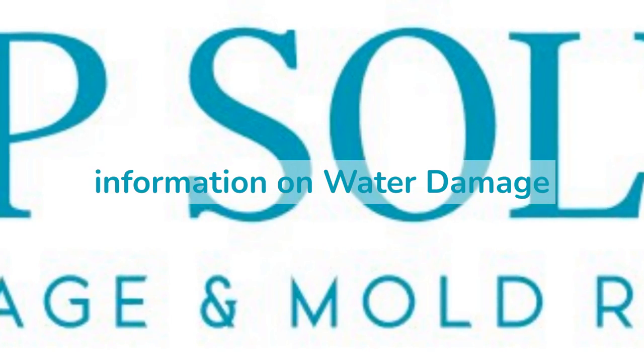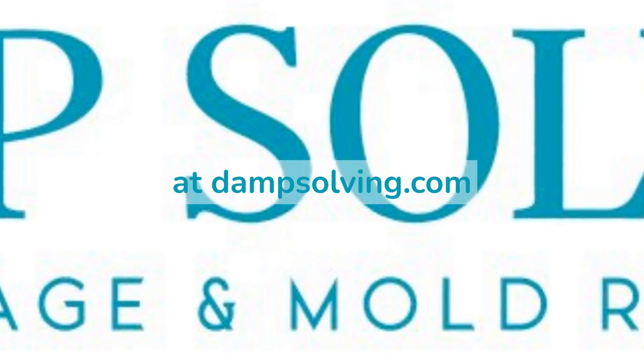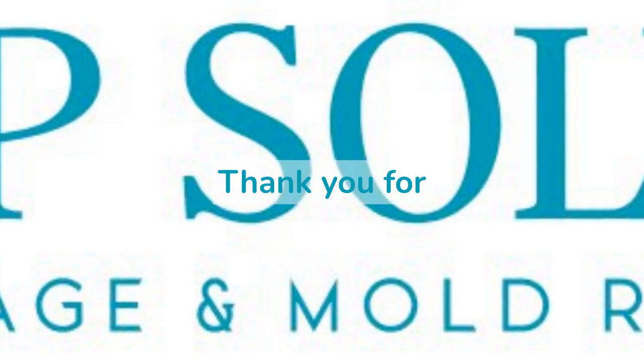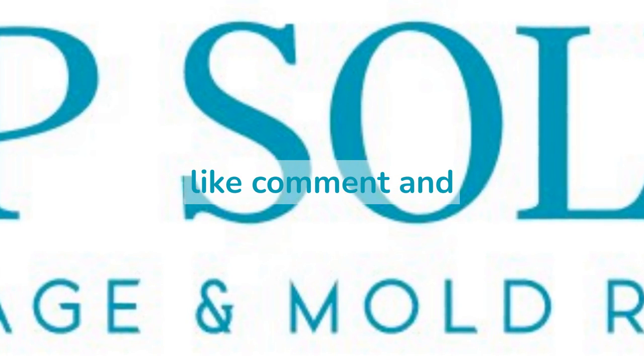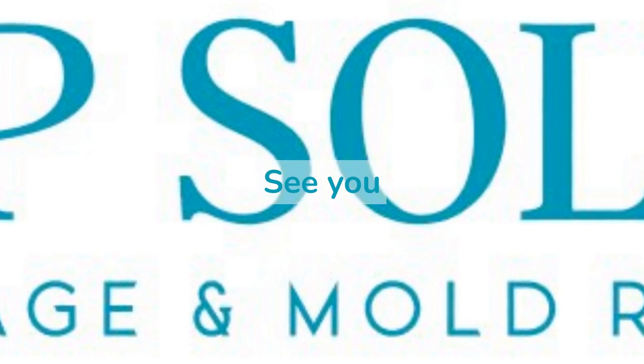For more information on water damage restoration and mold remediation, please visit our website at dampsolving.com. Thank you for watching — please like, comment, and subscribe for more helpful mold removal solutions. See you next time!